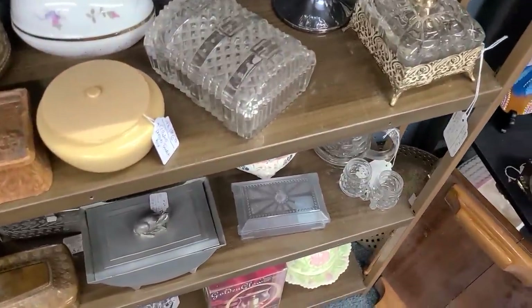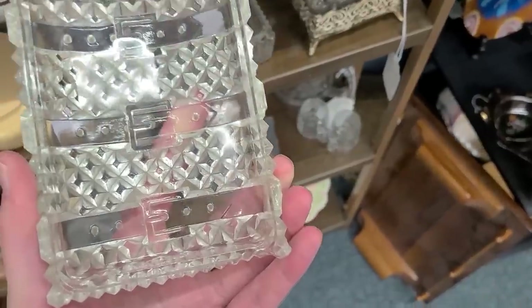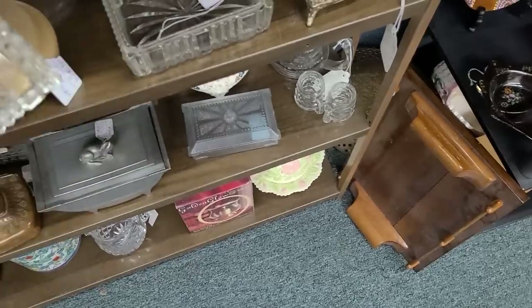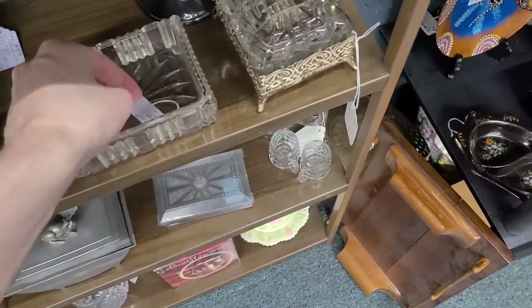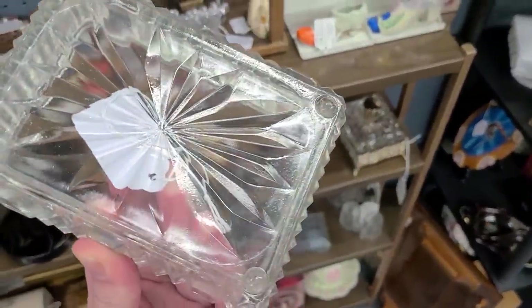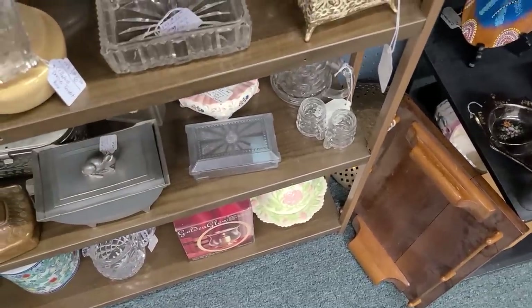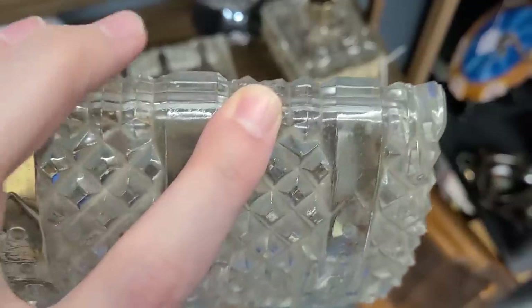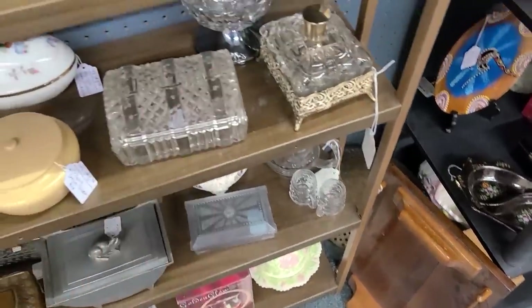I kind of like this trinket box — it looks like a chest, it's glass. Oh, that's clever. It's a little dusty, but once I clean it it would look beautiful. Maybe the price is less because it's dusty — $11.95, that is acceptable. But wait — there's a little chip on there and I'm not appreciating that at all, so I won't get it.